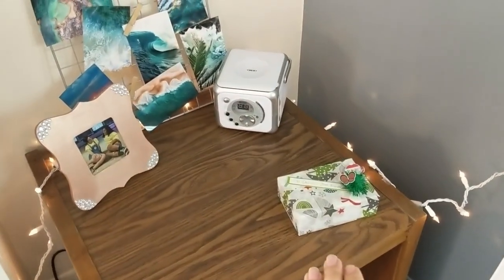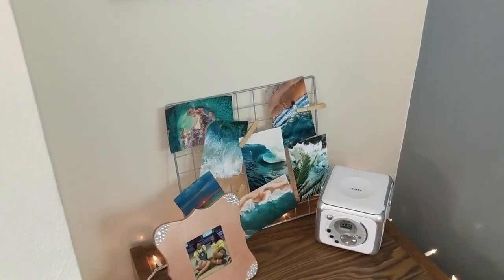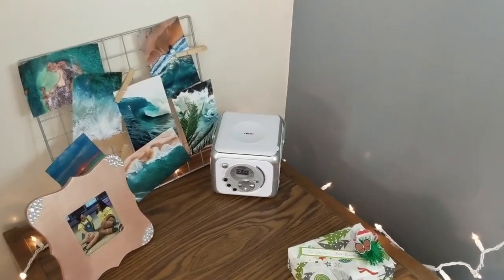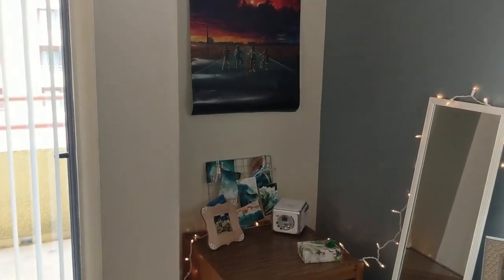I still have a Christmas gift that I have not given away. I have this picture of me and my best friend. I have this little grid of a bunch of pictures of the ocean because I think they're beautiful. I have my CD player here — I like to listen to a lot of CDs. I have my Stranger Things poster on top, so it kind of gives the complete look.